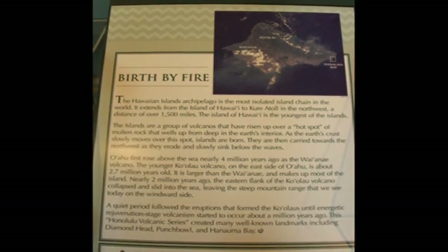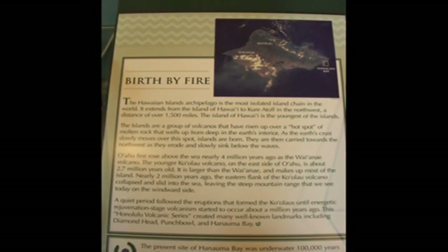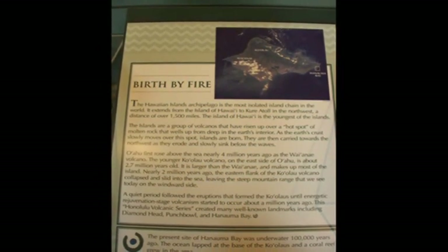First, a brief history of Hanauma Bay. Hanauma Bay is made up of the molten ash that settled and hardened during a series of violent explosions 32,000 years ago.